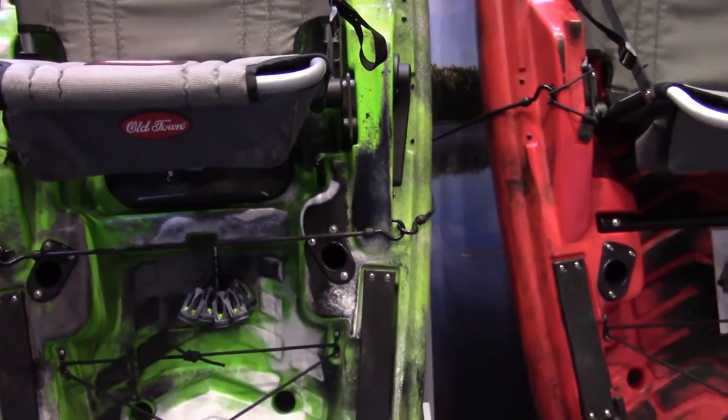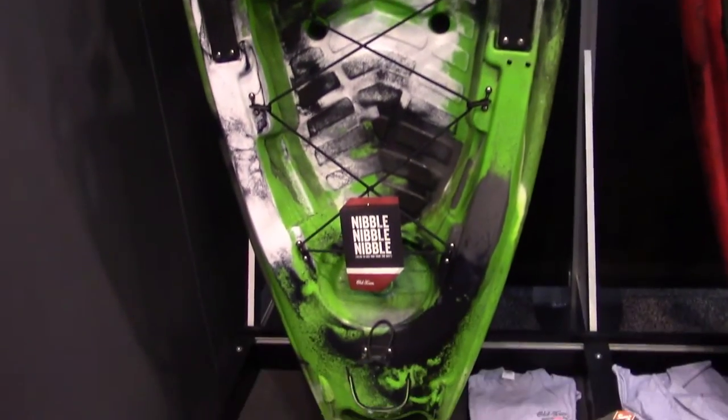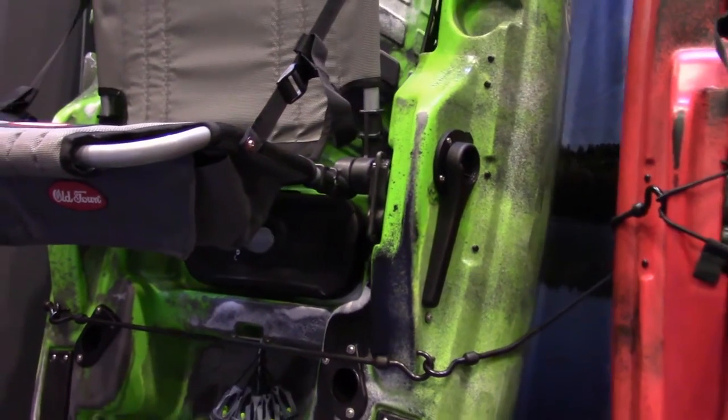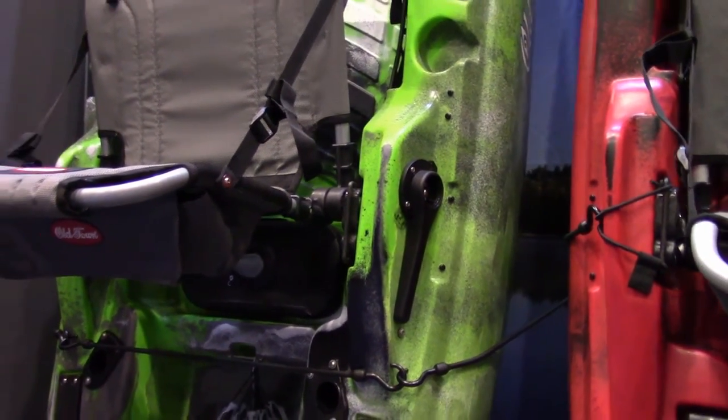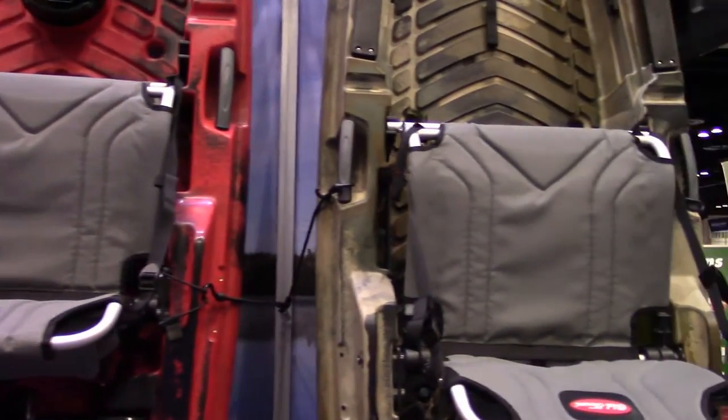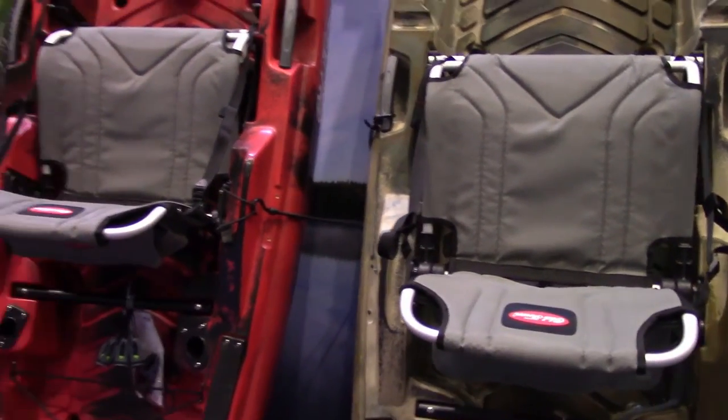They've taken out the rope system — the lines for deploying a rudder — so now you simply pull on the lever and deploy the rudder. Just a couple of improvements you're seeing with the existing Predator lineup from Old Town.